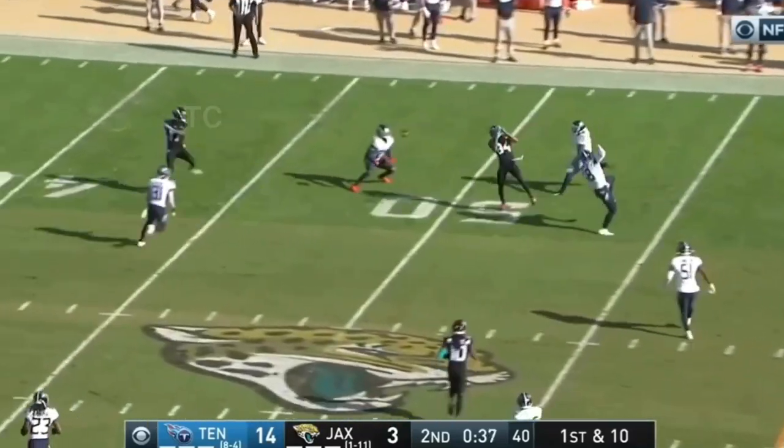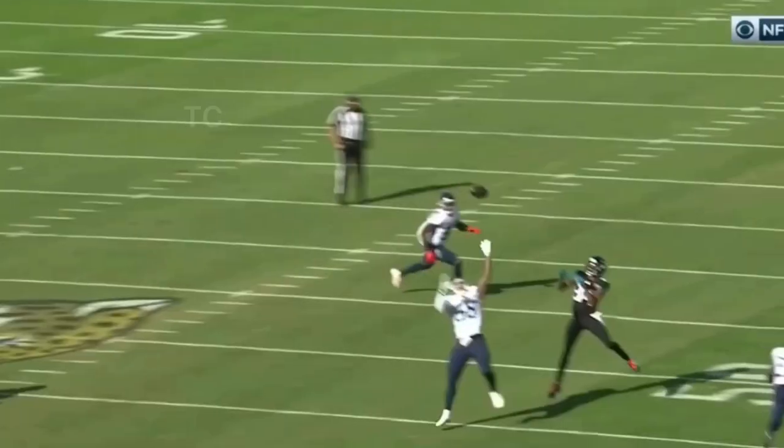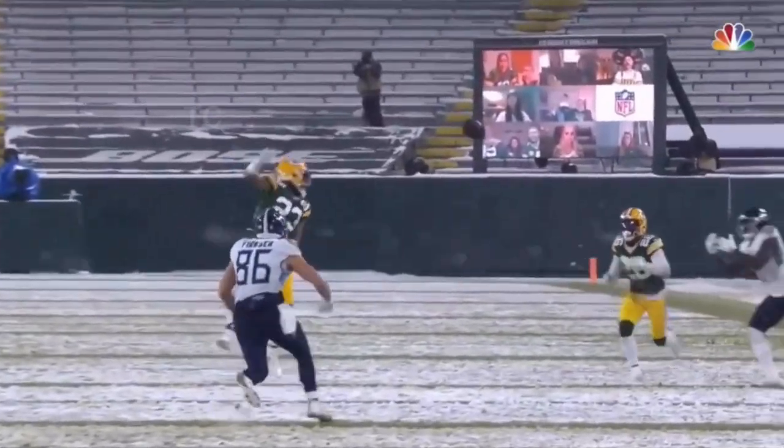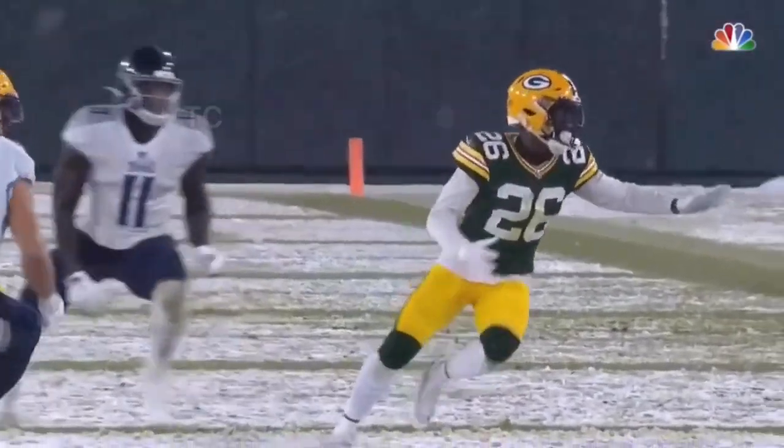Three timeouts — we'll see how aggressive they want to get. Levin's pass, boy, nearly picked. Slips away, fires, and almost picked off. Almost intercepted by Savage.